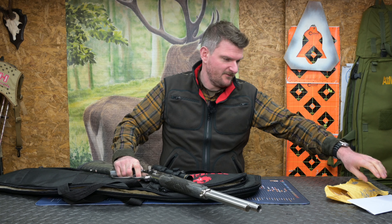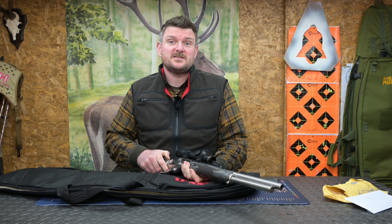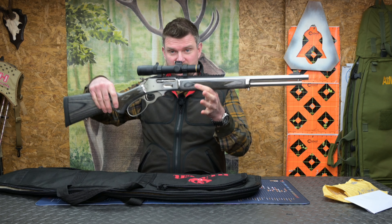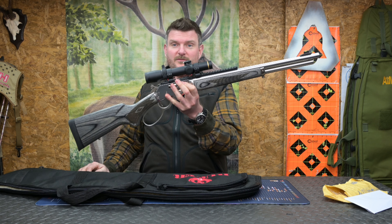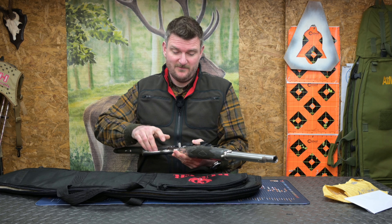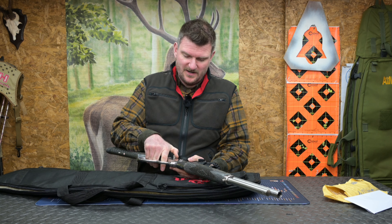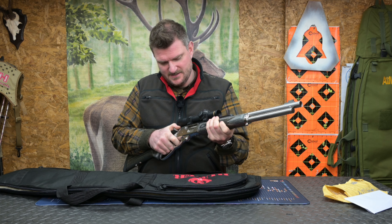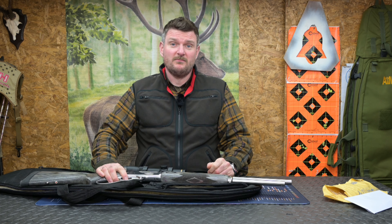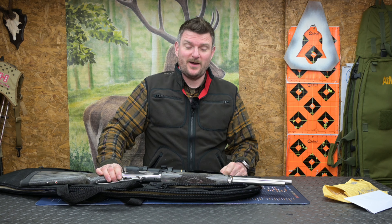If anybody wants to send any .45-70 ammunition for me to review this rifle, I will review it — but if not, I shall put it back in the box, because there's nothing I can really do. .45-70 ammunition is not that easy to get hold of. Thanks for watching — please like, subscribe, comment, and don't forget to click the notification bell.